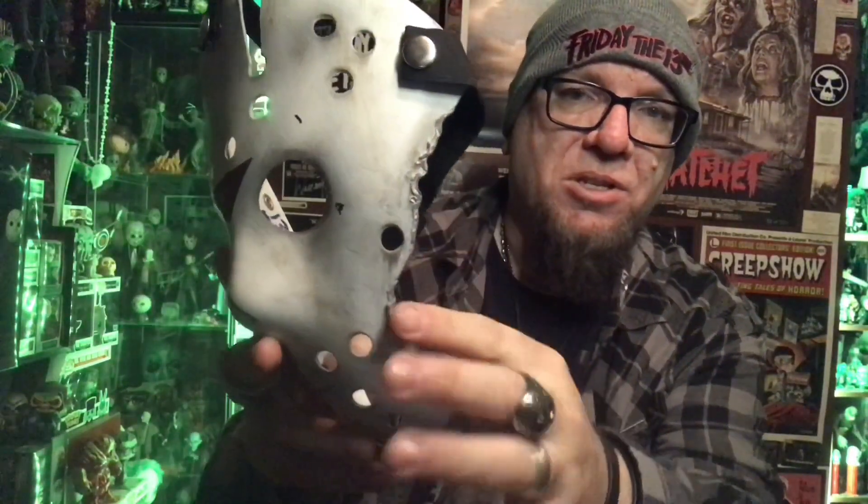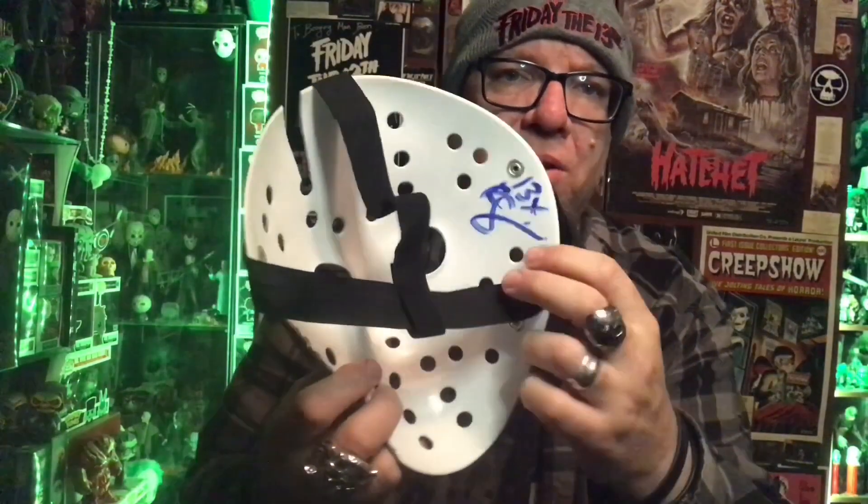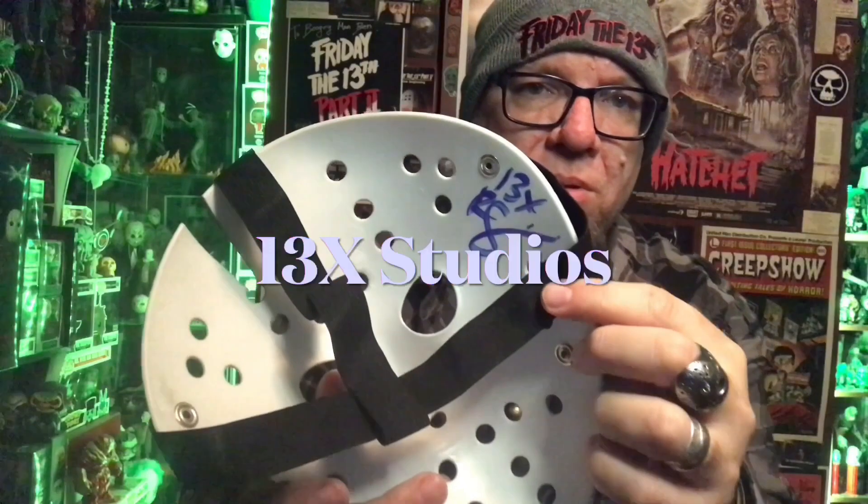But this is absolutely incredible. Look at the detail on that from the scuffs on it. The crack on the side is just beautiful. Autographed on the inside — I believe that is by the artist that did it. That is really, really cool right there.